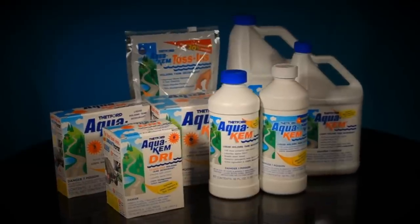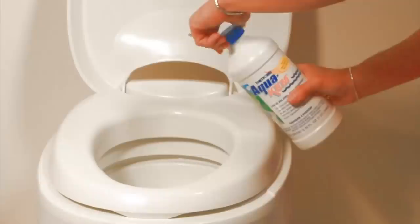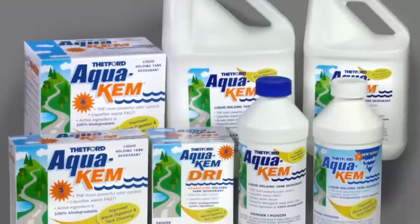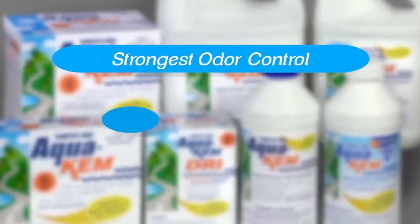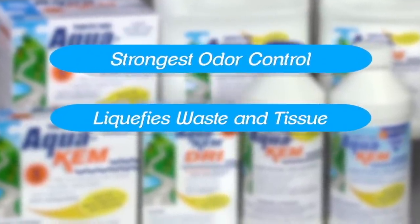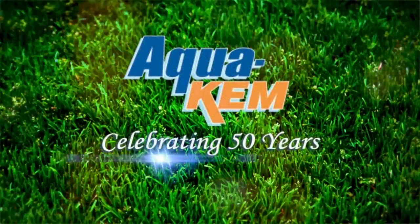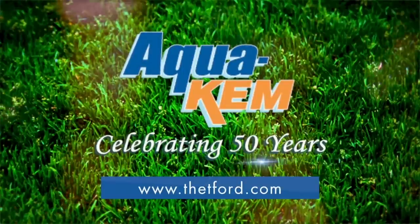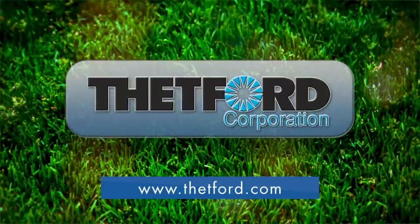Thetford's Aqua Chem has outsold all its competitors combined because it's the strongest holding tank deodorant available. It provides the strongest odor control around the clock in all temperatures and conditions, quickly liquefies waste and tissue, and is 100% biodegradable. Aqua Chem — the industry standard for 50 years. For more information, visit Thetford.com.